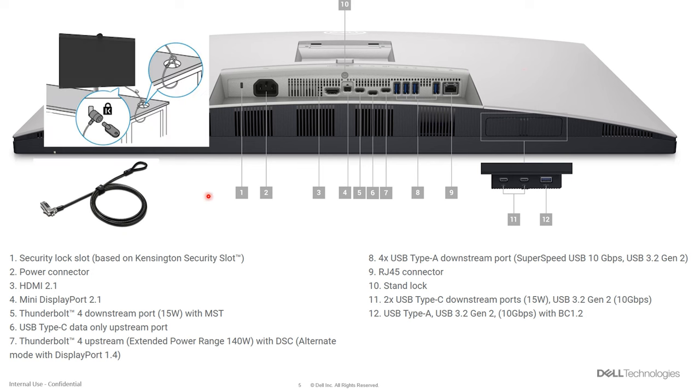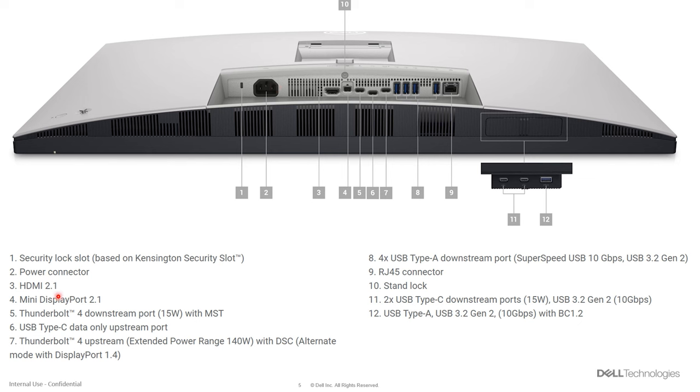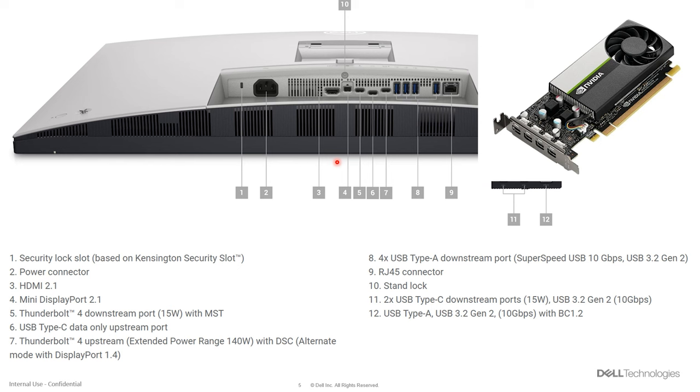Looking at the ports: number one is a security lock — it's a fairly expensive monitor, so if you have it in a public place, it's not a bad idea to use a Kensington security lock. Number two is the power intake. Number three is HDMI 2.0 — that's the newest version with a 48 Gbps transfer rate, very fast for a 6K monitor. Number four is a Mini DisplayPort 2.0 — convenient because precision engineering workstations and towers with graphics cards often use mini DisplayPort connectors, so you can go mini DisplayPort to mini DisplayPort directly.